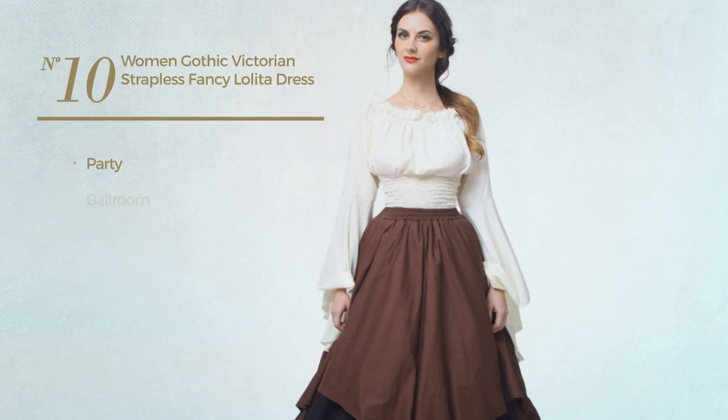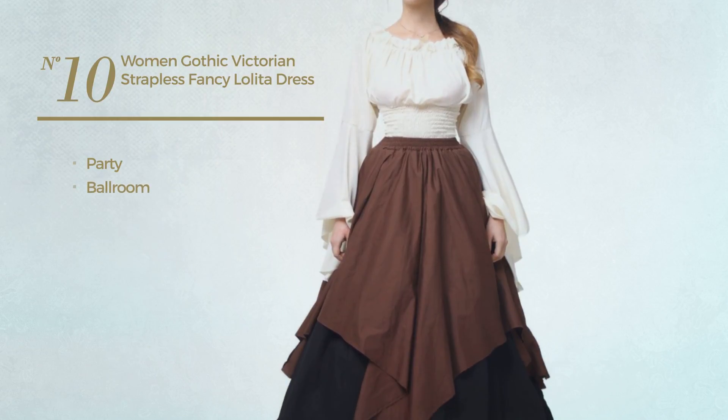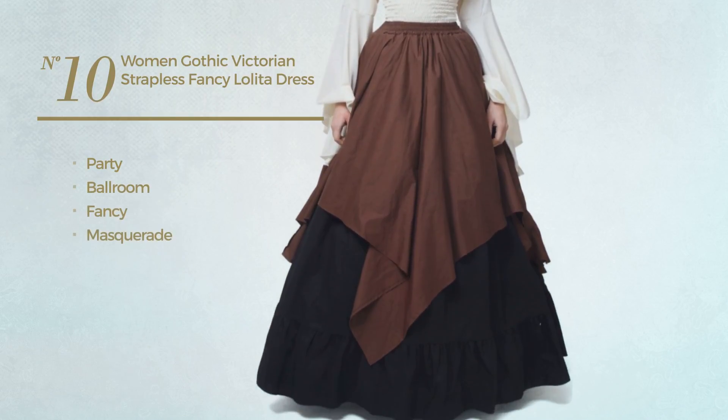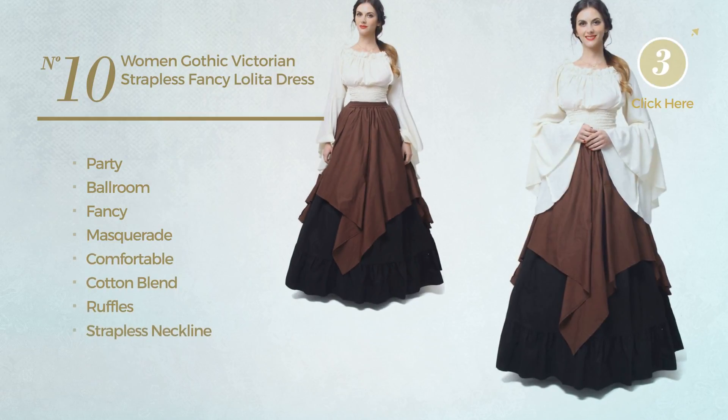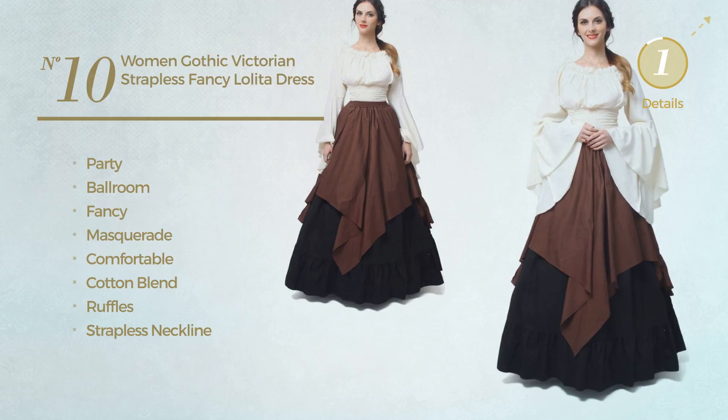Number ten: a party ballroom dress featuring a fancy masquerade inspired look, made of comfortable cotton blend, styled with ruffles, with a strapless neckline, available only in white color.